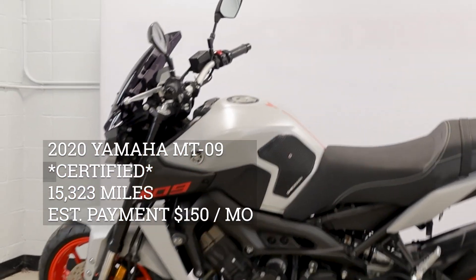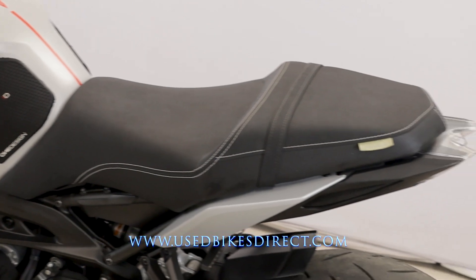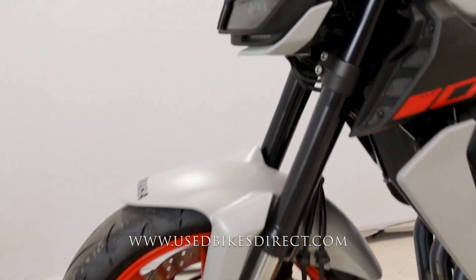Hey again everyone, Nick here at Used Bikes Direct, checking out this 2020 MT-09. Hop on the website, usedbikesdirect.com, to see those detailed photos and specs. Give us a call with any questions at 866-576-2453.